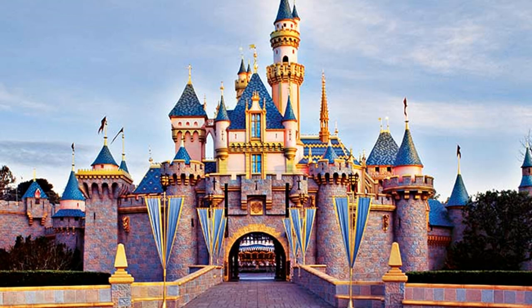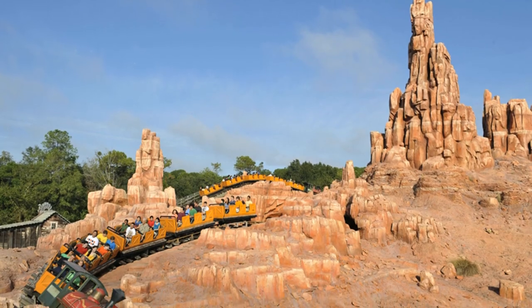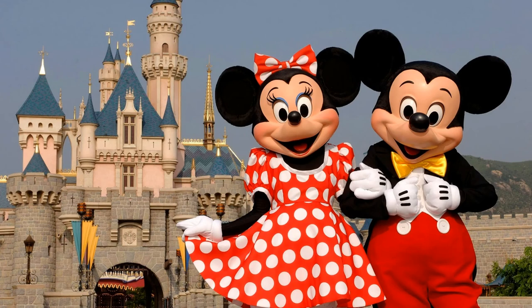Next time you travel to the Disneyland Resort, be on the lookout for these geologically inspired attractions. Mickey Mouse himself just might be a secret geologist. I hope you enjoyed this video — please do consider subscribing if you'd like to see more Disney and pin-related content. And I hope you have a zippity-doo Disney day!